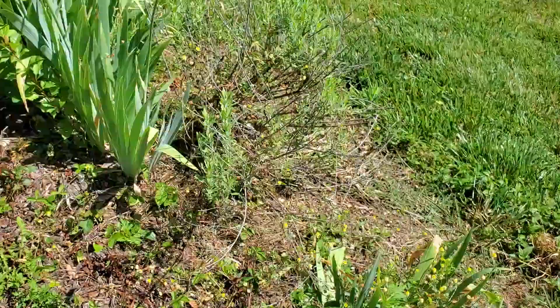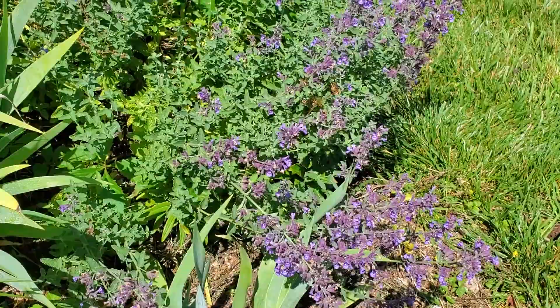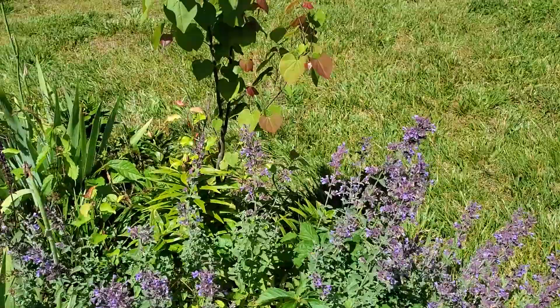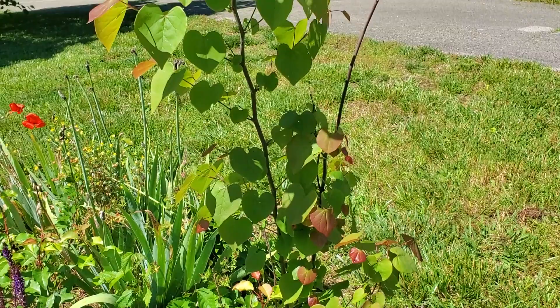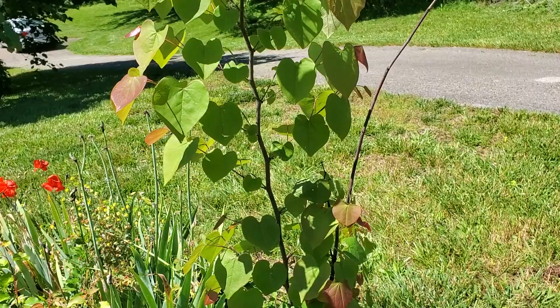Got some irises — I've got some cleaning up to do in this little bed. And then this here is a really nice catmint. There's a volunteer redbud in this garden which I thought, since it came here on its own, maybe I should let it grow and eventually kind of replace the Bradford pear tree that was here. Redbuds are much better trees. They're kind of short-lived but they are beautiful in the spring.